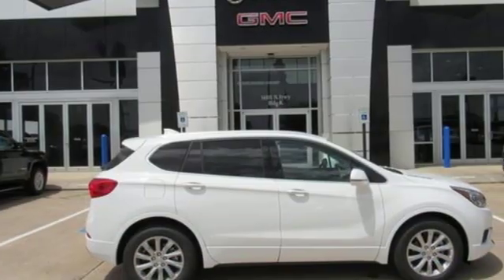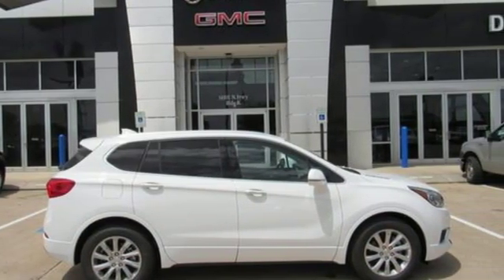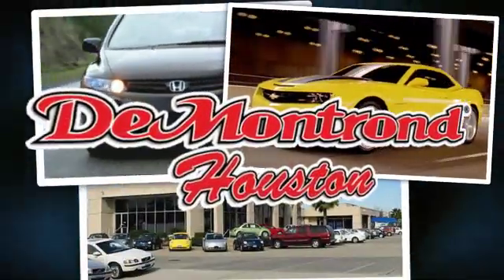Imaginative luxury for the real world — that's today's Buick. Take it for a test drive today. At Demontron, you are our top priority.